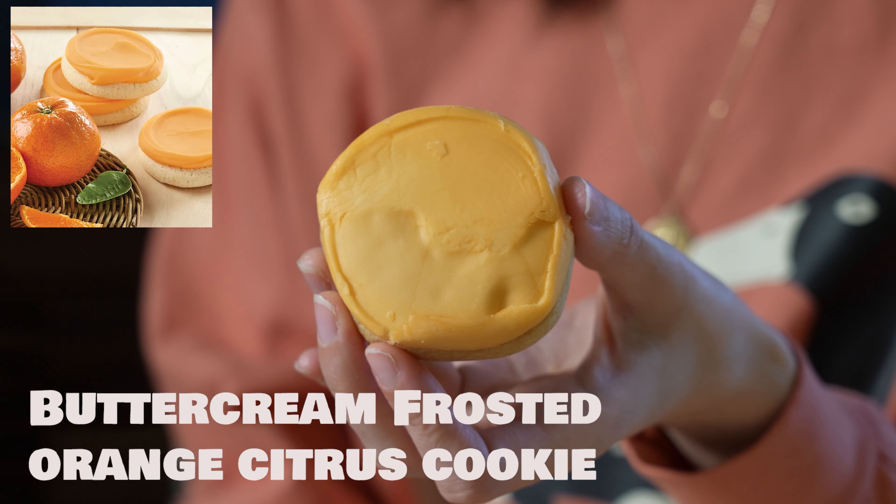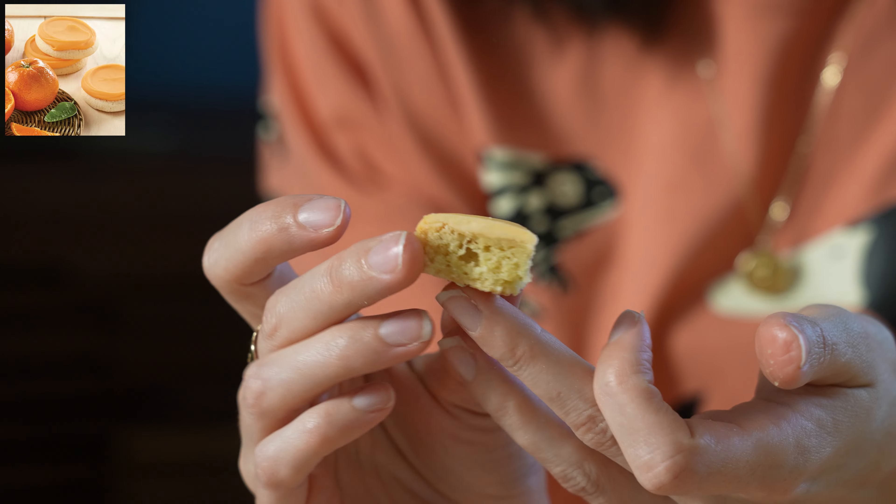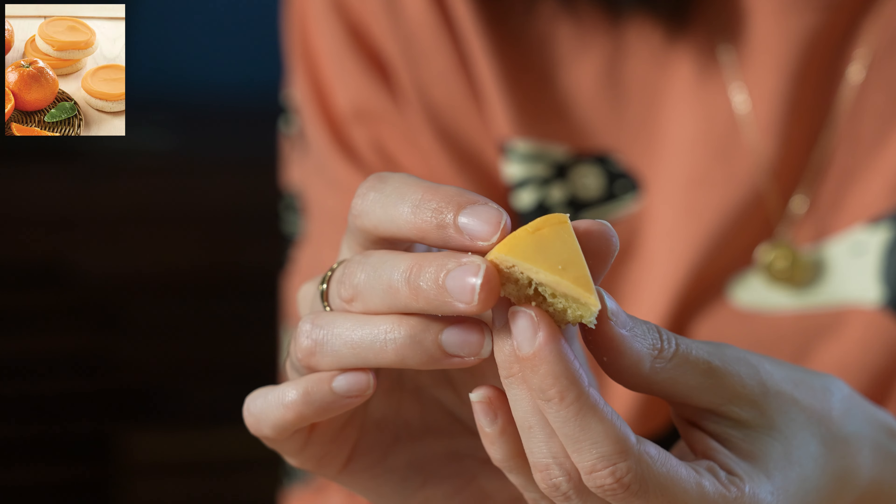So the next one, this is the orange citrus buttercream. That one is definitely fresher. The cookie consistency, I think is a little bit better in this one. I think the frosting is pretty much the same as the other one, but it's very smooth and buttercreamy.